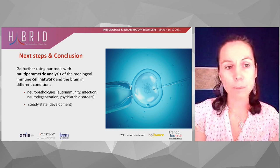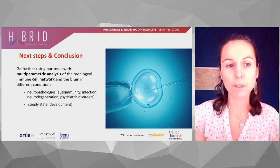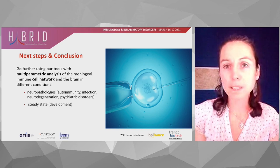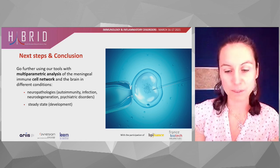Our action plan from now on is to go deeper into the study of meningeal immunity using new tools with multi-parametric analysis and to get a better knowledge of other diseases — not only autoimmunity and infection, but also neurodegeneration, psychiatric disorders, and abnormal brain development.